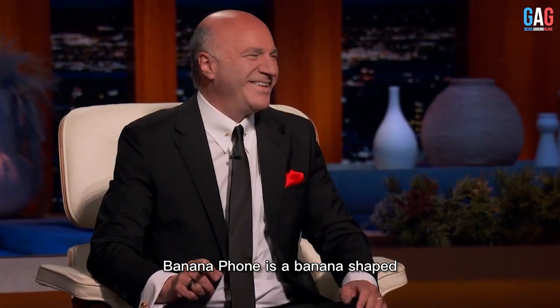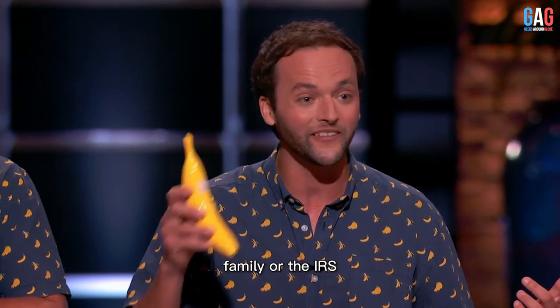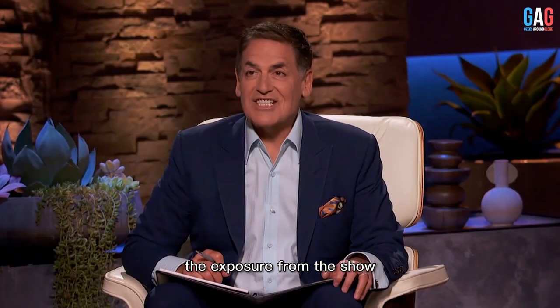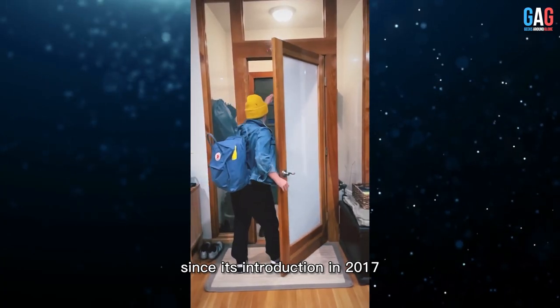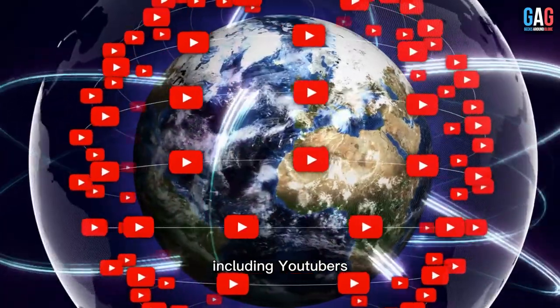Banana Phone is a banana-shaped Bluetooth handset that connects to your smartphone so you can talk to your friends, family, or the IRS on a banana. Brinsing pitched his product to the sharks, and while he didn't secure a deal, the exposure from the show helped bring the Banana Phone to a wider audience. Since its introduction in 2017, the Banana Phone has received considerable attention from various media outlets, including YouTubers.